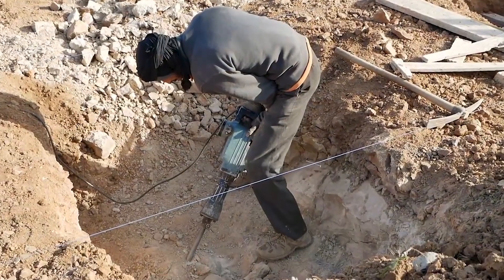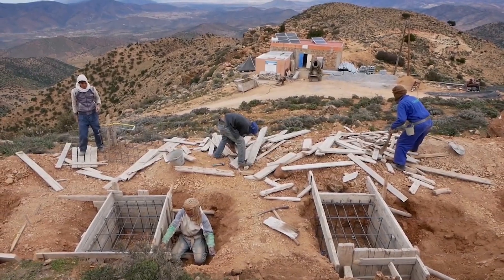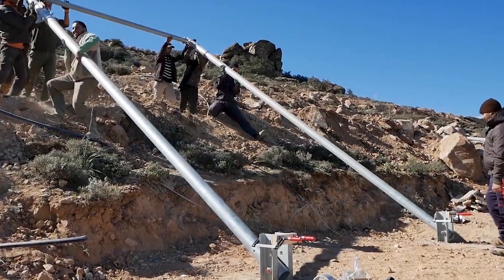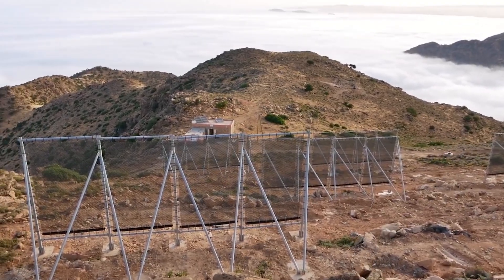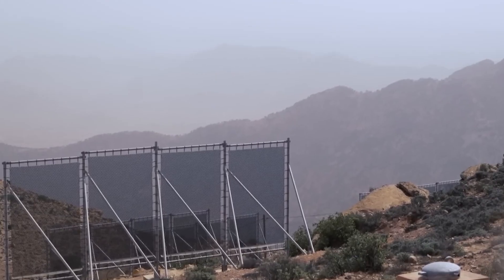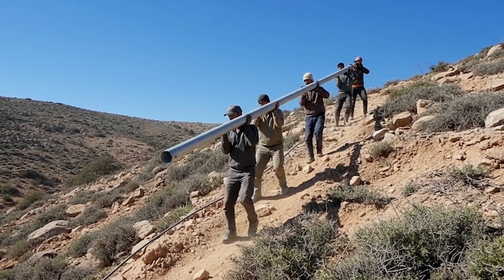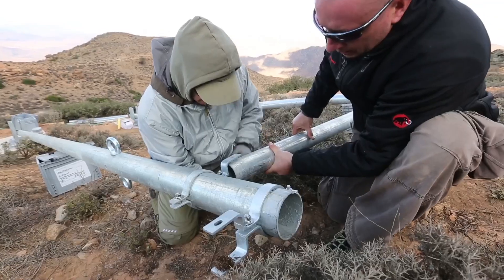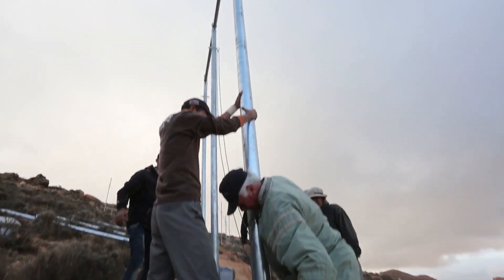Construction began on steep, rocky terrain. Local workers, familiar with the unforgiving climate, joined the engineers to prepare the foundations. They dug large pits to anchor steel support posts — structures that would hold the fog-catching frames upright throughout the year. The steel components were transported up narrow mountain paths and lifted into position. Workers tightened bolts, secured joints, and fastened the frames into solid rock to prevent movement during storms.